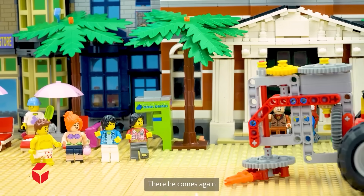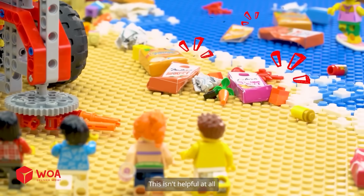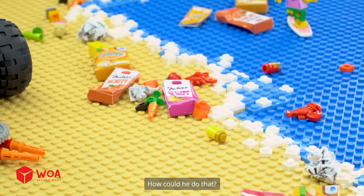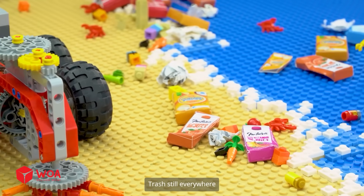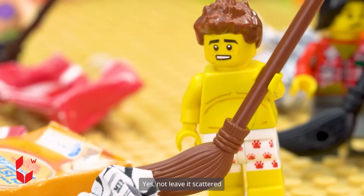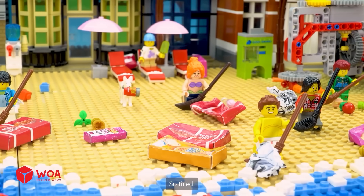There he comes again. Guys, what do you think? This isn't helpful at all. Oh my god — disappointing. How did he do that? Trash still everywhere — oh no! It was supposed to take the trash. Yes, not leave it scattered. It's all the same. Unbelievable. So tired.